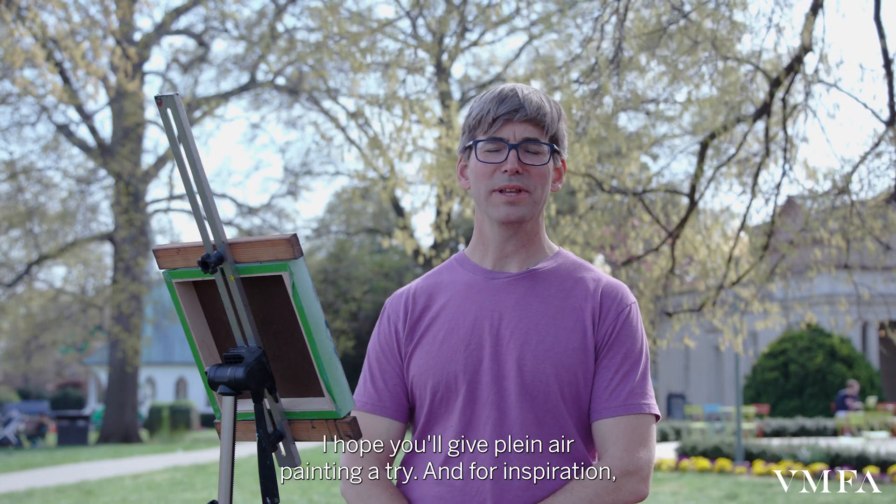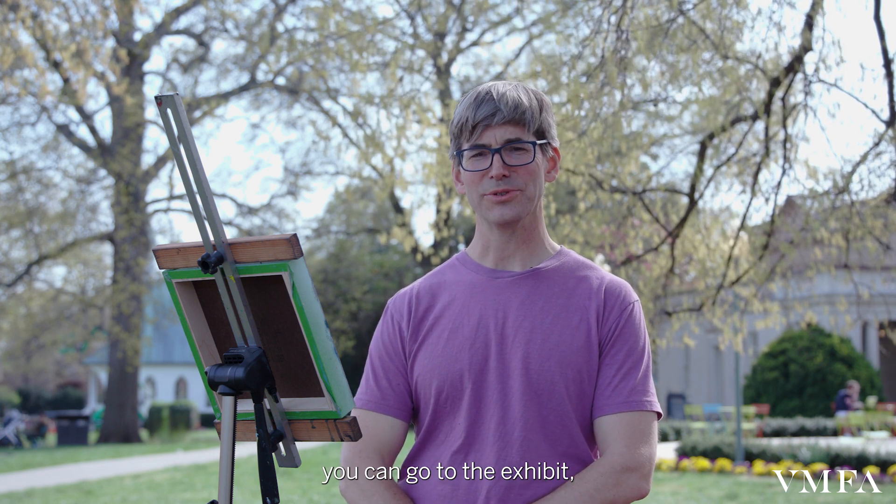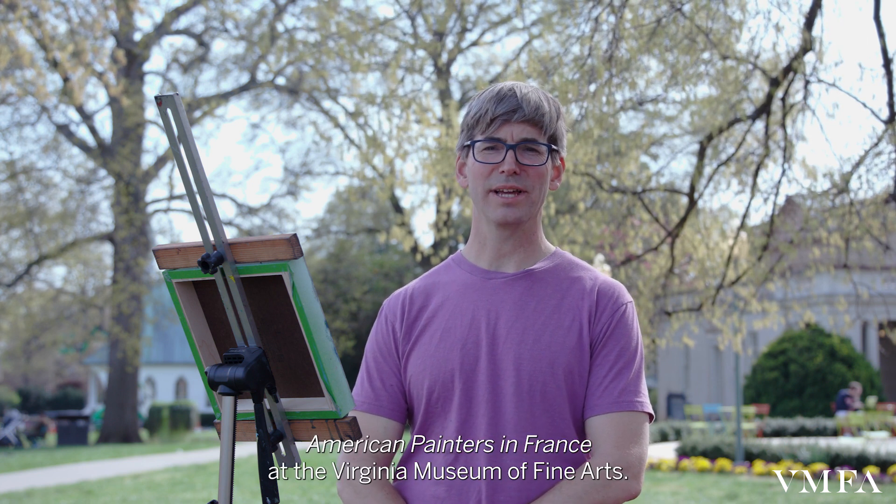I hope you'll give plein air painting a try. For inspiration, you could go to the exhibit Whistler to Cassatt: American Painters in France at the Virginia Museum of Fine Arts.